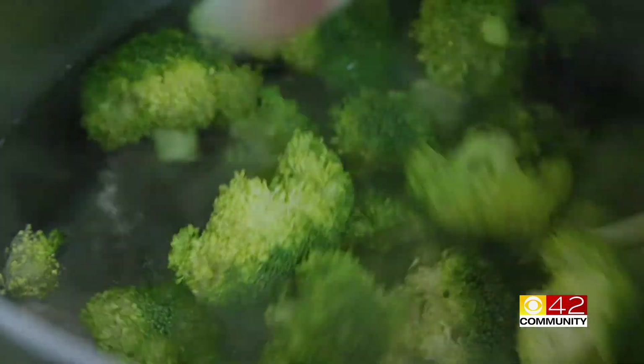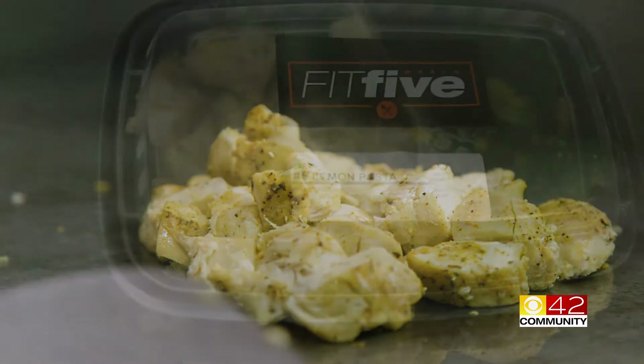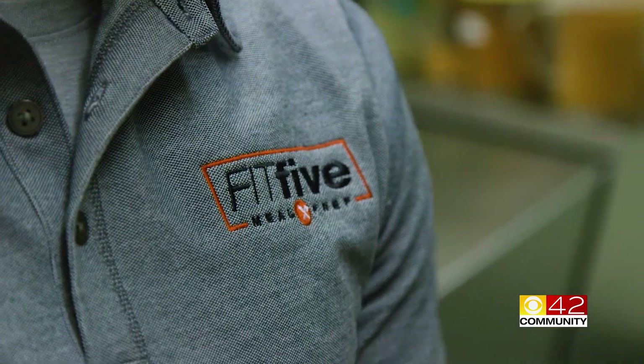If you're looking for affordable, healthy meals to eat at home or the office, check out one of Birmingham's newest and fastest-growing businesses, Fit 5 Meals. Paul Shannara started offering these healthy meal options to the community in the summer of 2017.